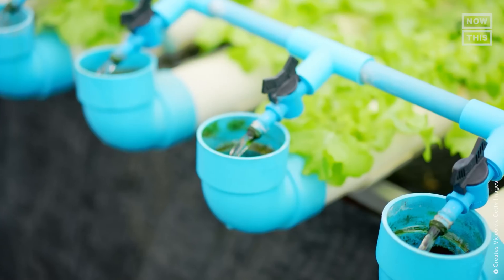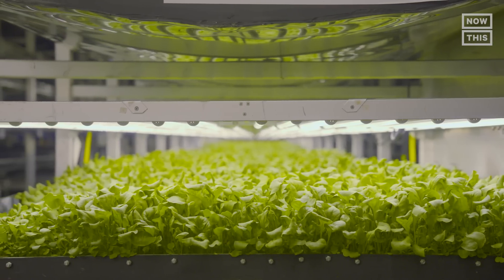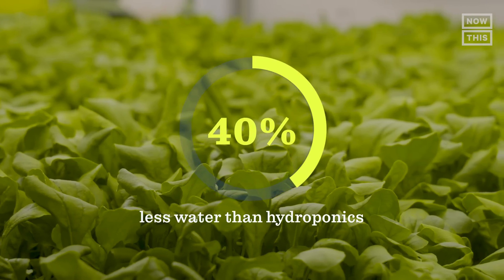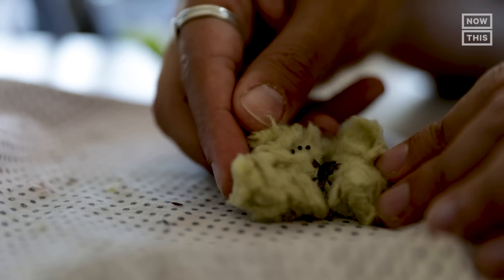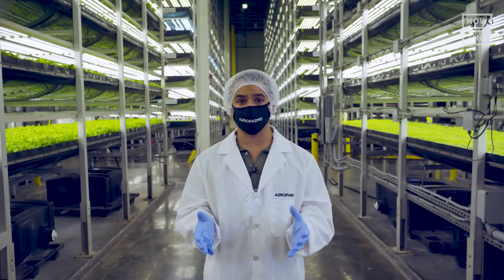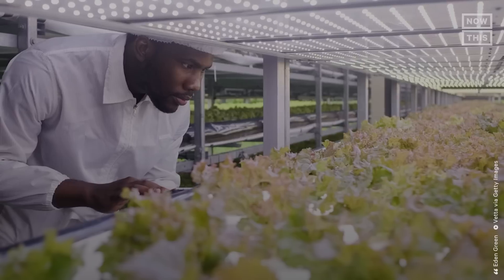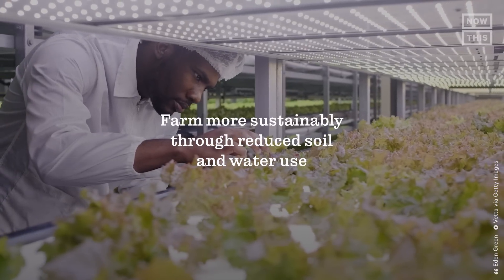Aeroponics, on the other hand, also doesn't use soil and uses 40% less water than hydroponics. The plants are either rooted in cloth or moss and misted with nutrients for growth. Regardless of the farming mechanism, most vertical farmers share three common goals: to farm more sustainably through reduced soil and water use, increase crop yields, and produce healthier food in controlled conditions.